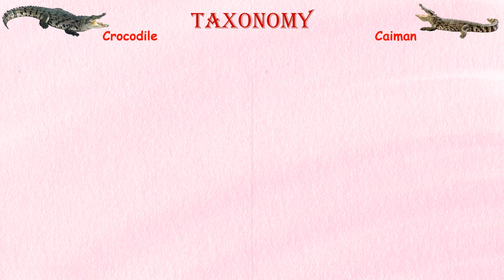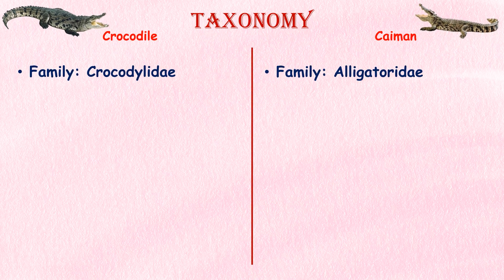Taxonomy. Crocodiles are members of the Crocodylidae family, where caimans are members of the Alligatoridae family.